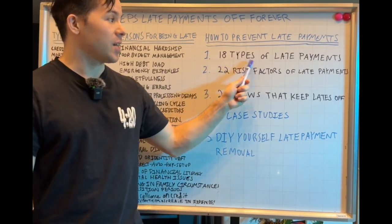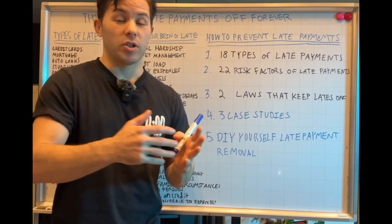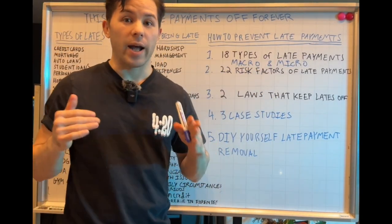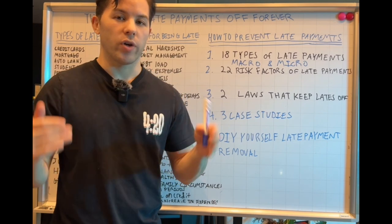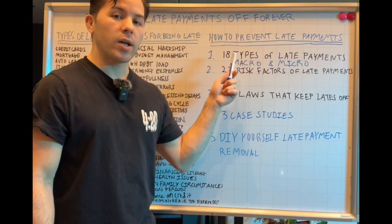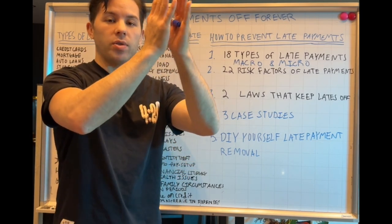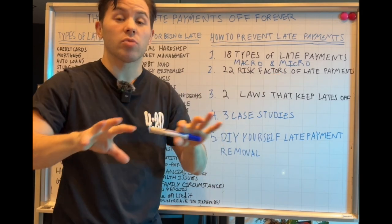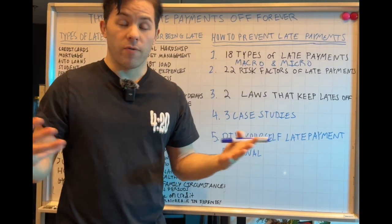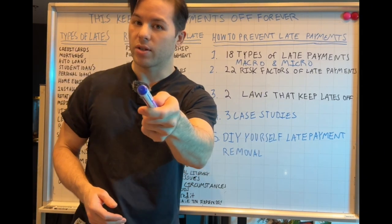I'm going to show you the 18 types of late payments. There are many different types and for each late payment you have to treat it a specific way, because there are different banks you have to work with. There's macro and micro — in order to be good at credit repair, you have to understand the macro rules and regulations and then the micro. Each of the 18 types may involve hundreds or thousands of different financial institutions with their own policies.